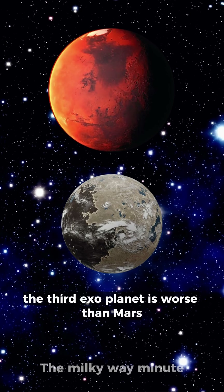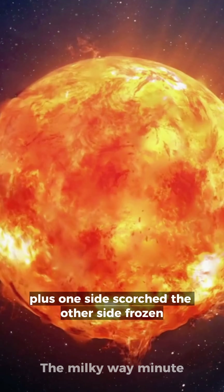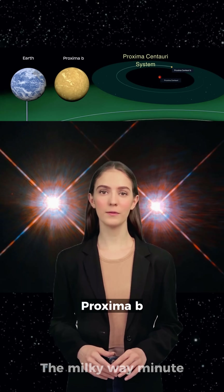The third exoplanet is worse than Mars. It orbits a flaring red dwarf that likely vaporized any atmosphere it had. Plus, one side is scorched and the other side frozen. Life is unlikely on Proxima b.